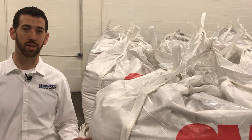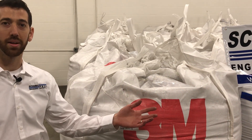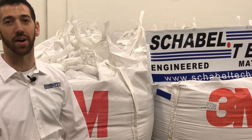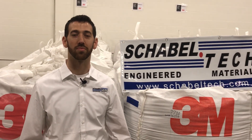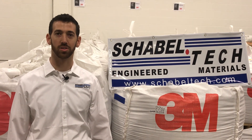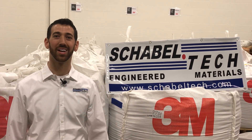So the next time you need some great 3M granules like the 9300 white or the 7700 blue-gray, give us a call at Schabotech, 440-462-1500. Again, Schabotech 440-462-1500, where you've got your 3M roofing granules taken care of so you can just go out there and grow your business. Thank you very much. We look forward to working with you soon. Have a great day.